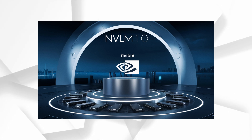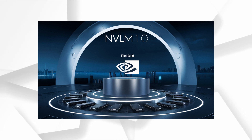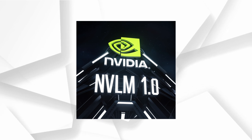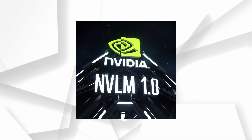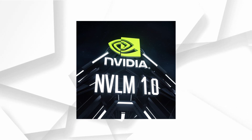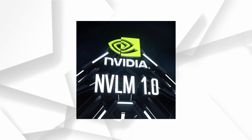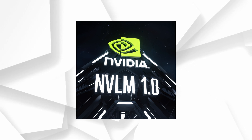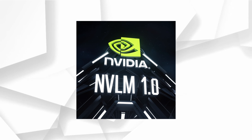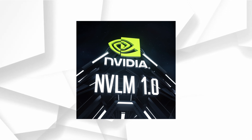This model has been making waves by achieving state-of-the-art results, rivaling some of the biggest names out there like GPT-4o and Llama 3V. NVLM 1.0 is a family of frontier-class multimodal LLMs designed to be the best at understanding and interacting with both text and images. After undergoing multimodal training, it not only matches but often surpasses the performance of its LLM backbone on text-only tasks.